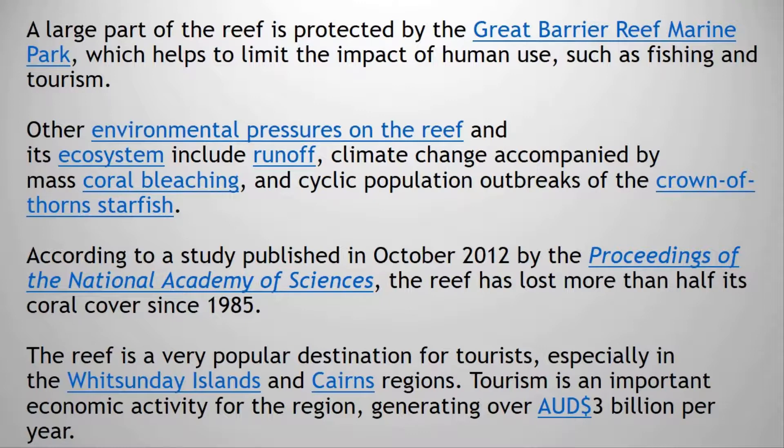The reef is a very popular destination for tourists, especially in the Whitsunday Islands and Cairns regions. Tourism is an important economic activity for the region, generating over 3 billion Australian dollars per year.